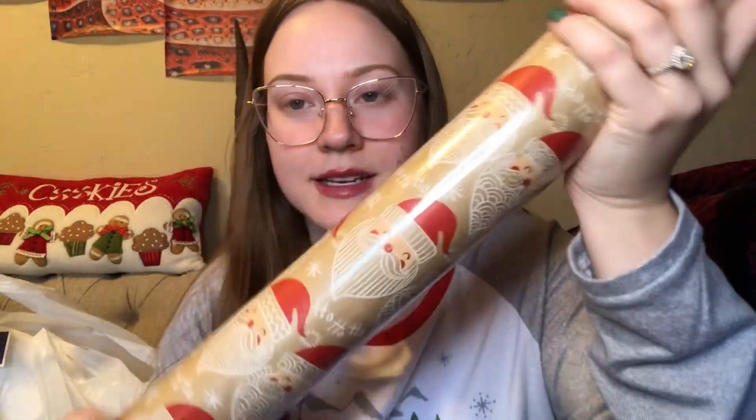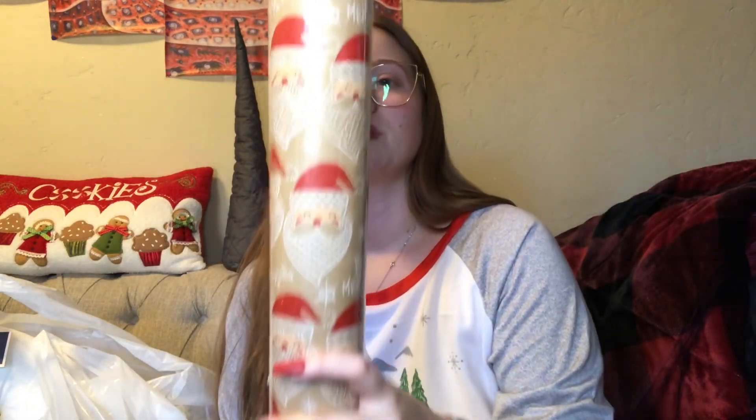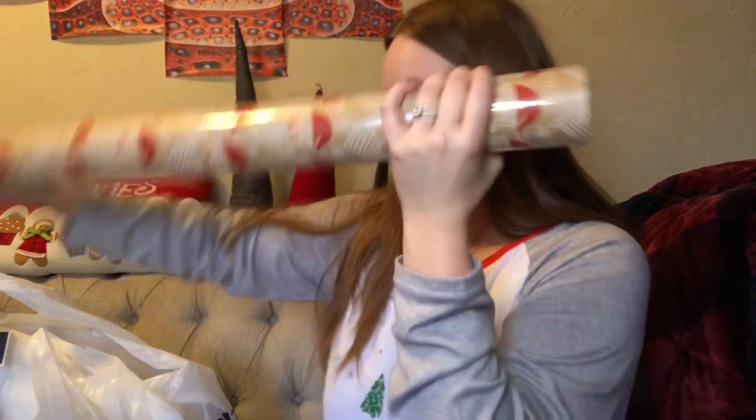Look at how cute this Santa paper is — it's like that brown craft paper with the cutest little Santas all over it. It says 'ho ho ho' on it. This is a jumbo roll, 100 square feet, and it was $7.99. It does seem like there's a pretty good amount on there.